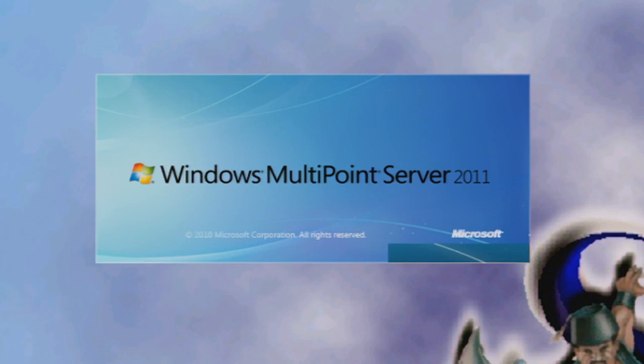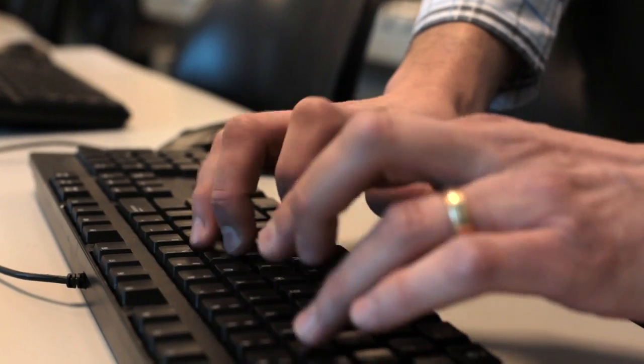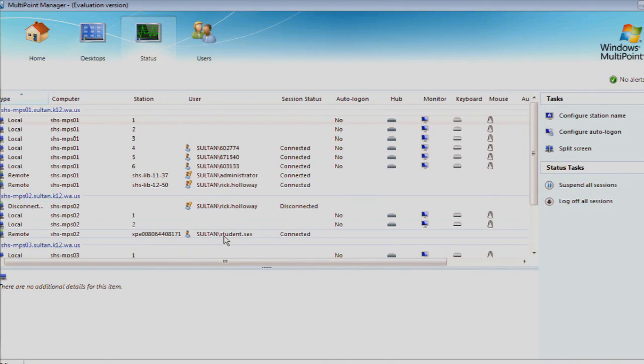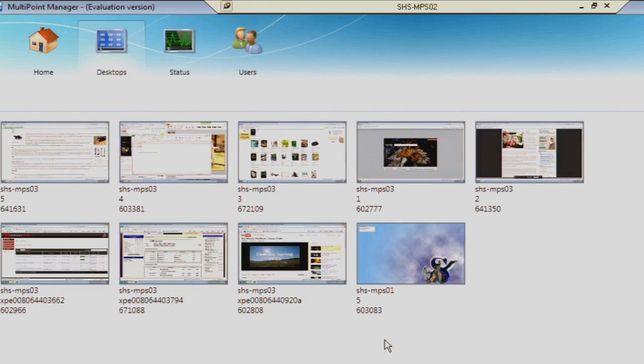MultiPoint Manager works really well managing multiple stations from one computer or one station. You're able to log into Server or connect to Server Manager and view all 36 stations. Some of the great advantages to MultiPoint Server is time.